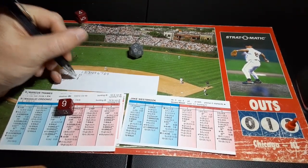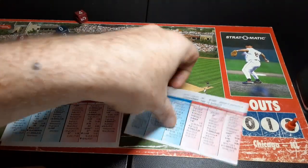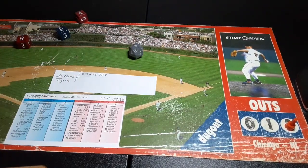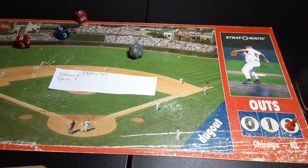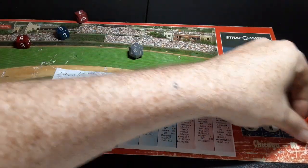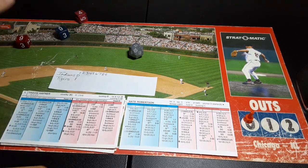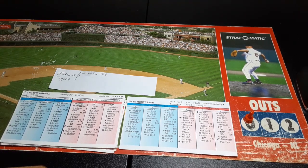Hafner, Garko, and Peralta due up in the top of the second. Hafner on the replay: .236 average, 20 homers, 70 RBIs. On the real season: batting .254, 18 homers, 72 RBIs. Here's the pitch from Robertson.